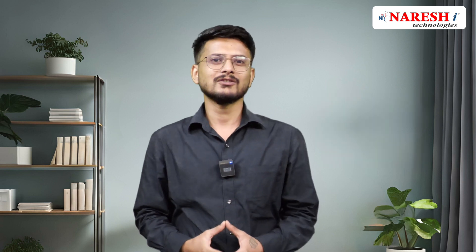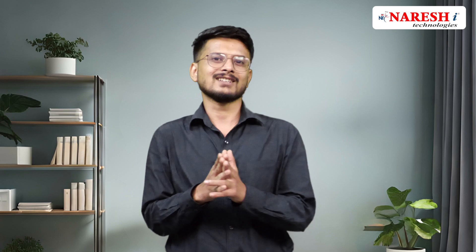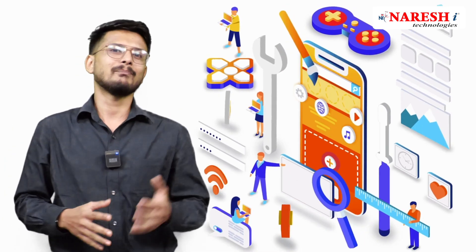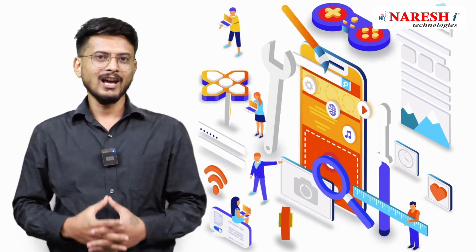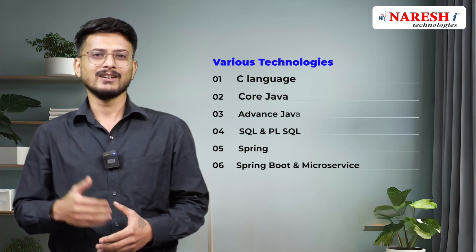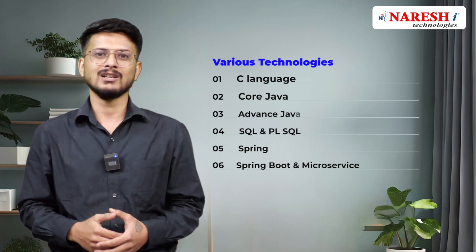In this course, you will embark on a transformative journey mastering every aspect of web development, from front-end design to back-end architecture. We'll help you excel in various technologies such as C language, Core Java, Advanced Java, SQL, and PLSQL.